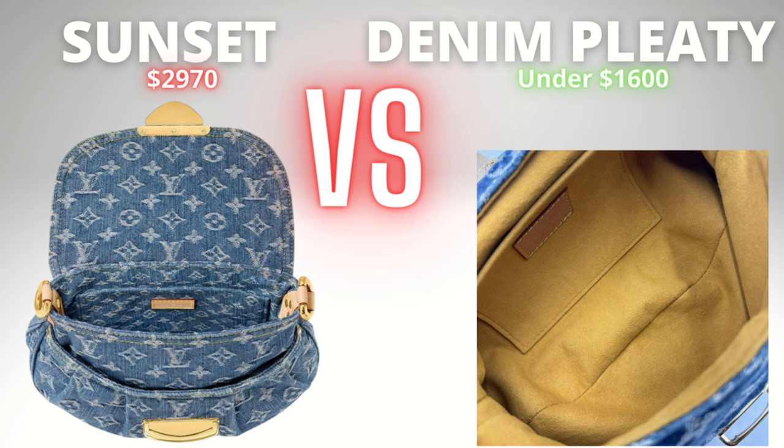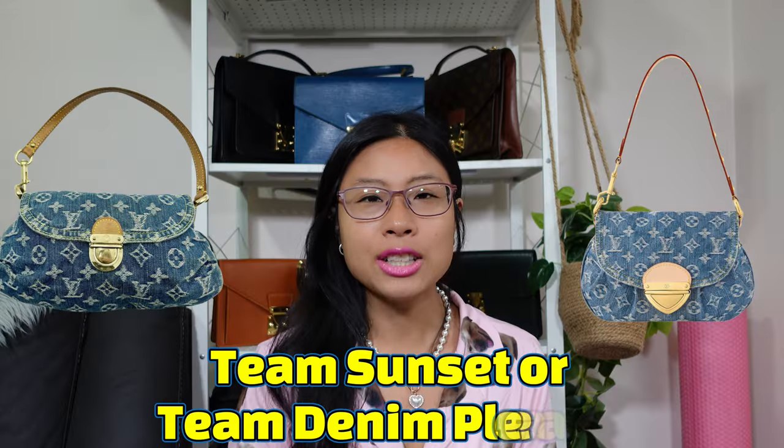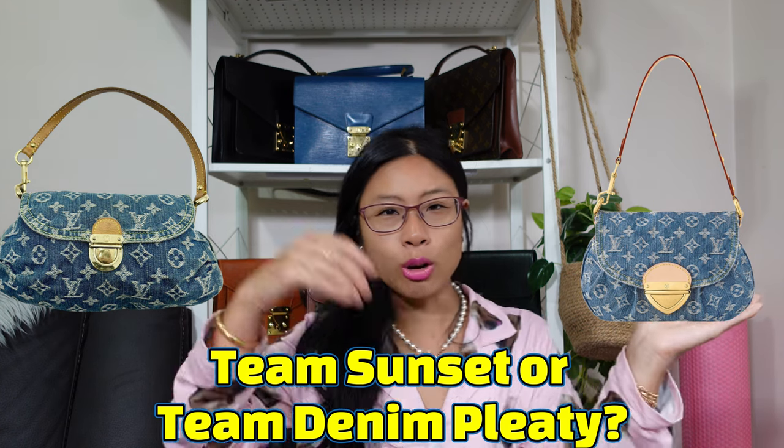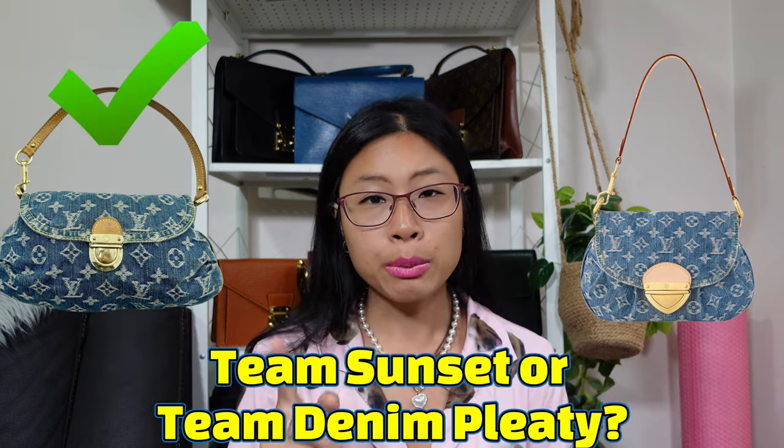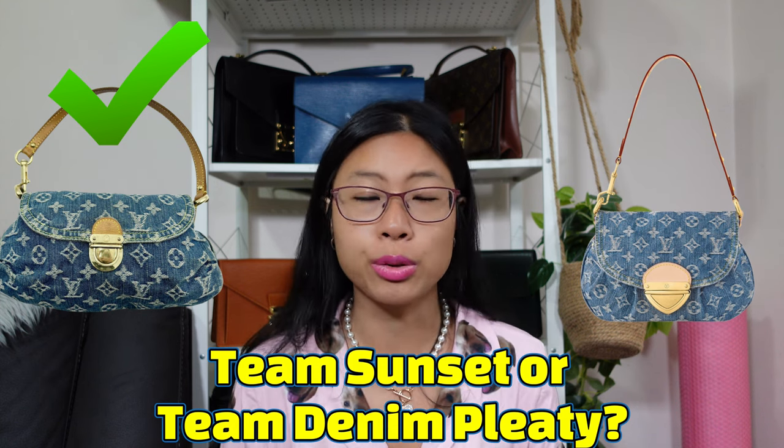On the back, the Sunset has pleats whereas the Pleaty doesn't, and no back pockets on both. In the interior, the Sunset has a denim interior matching the outside and has more compartments, whereas the Denim Pleaty has an Alcantara lining with one main compartment and a slip compartment. The Sunset is a bit bigger overall and has a longer strap drop. Cast your votes — are you team Sunset or team Denim Pleaty? I'm going to go Denim Pleaty, but that's because of price. I actually do like the Sunset but the price is just way too high.